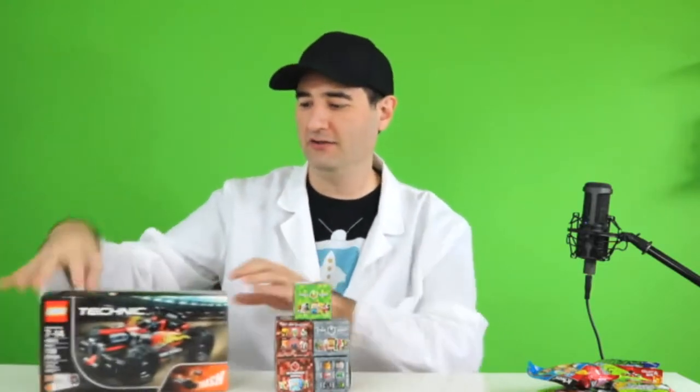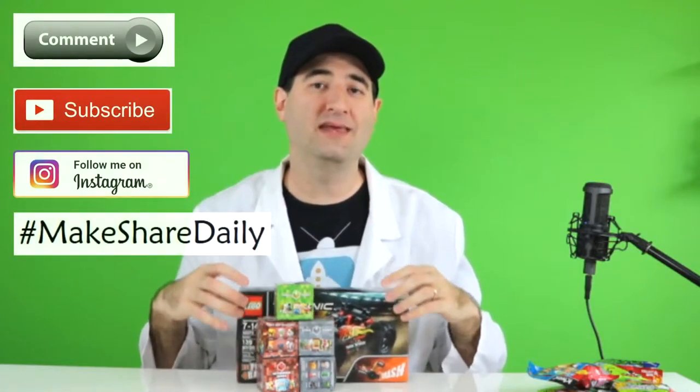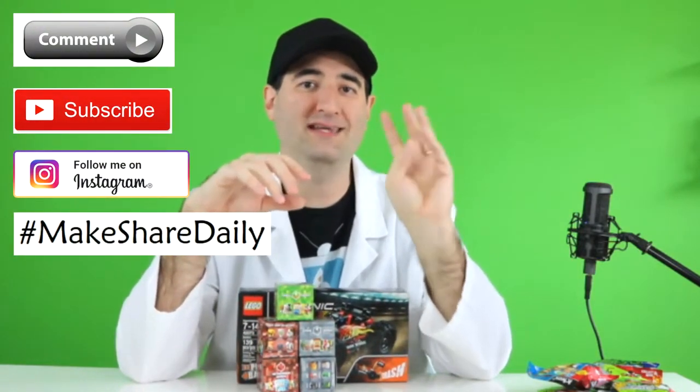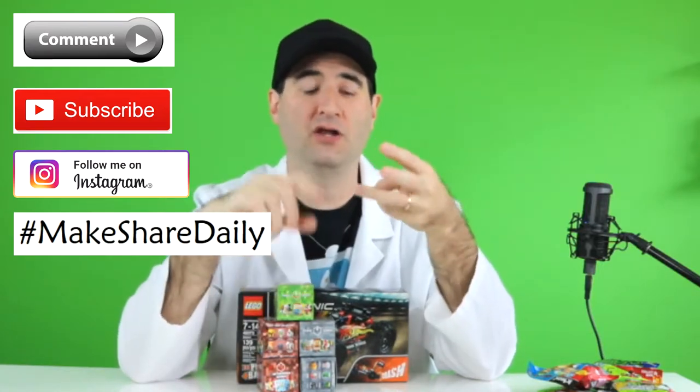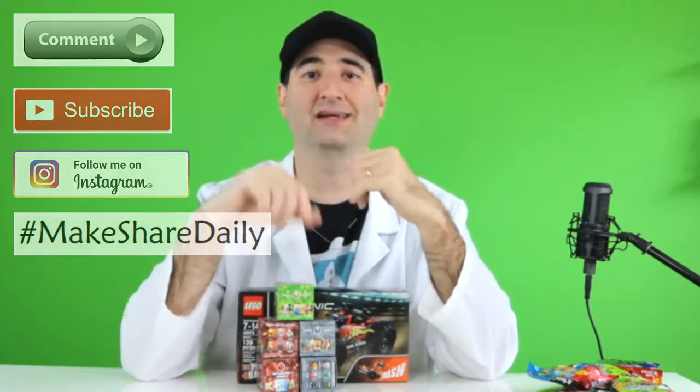Going from 100, the next big milestone is 500. At 500, what we're going to do is 5 Minecraft blind boxes — Series 1, Series 2, and Series 3. To sweeten the pot, we also have a Lego Technic kit called Bash, set number 42073, which will be included in this giveaway at 500. In order to win at 500 subscribers, there are four easy things: be a subscriber to the channel, comment down below, be a subscriber on Instagram, and also post something you've made and hashtag it MakeShareDaily on Instagram.